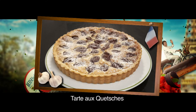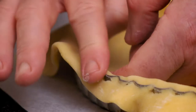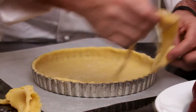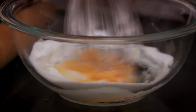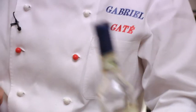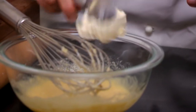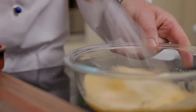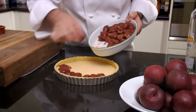This plum tart is a very popular dessert in the region of Lorraine. First, I line a 25 cm flan tin with a short crust pastry. Then, in a bowl, I mix one egg with half a cup of sugar, half a cup of almond meal, one tablespoon of plum liqueur, and two tablespoons of crème fraîche. I spread this mixture over the pastry.